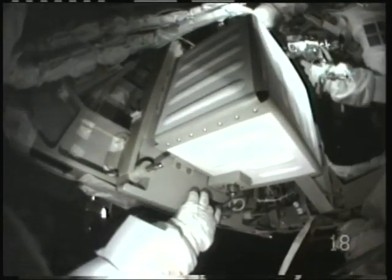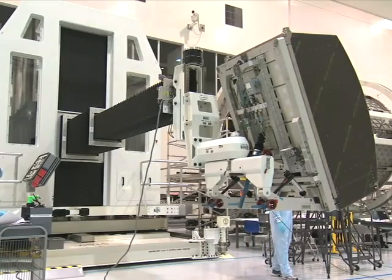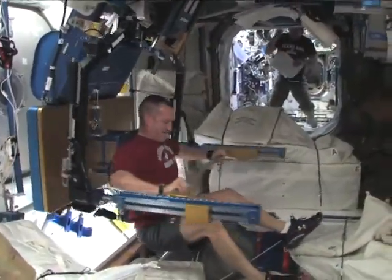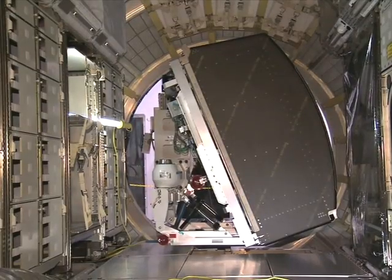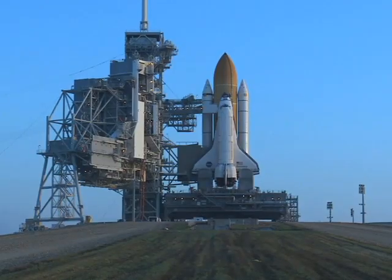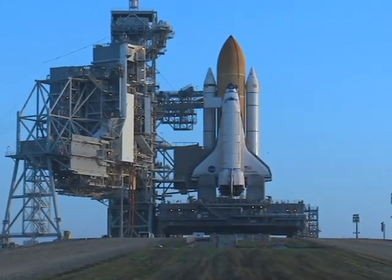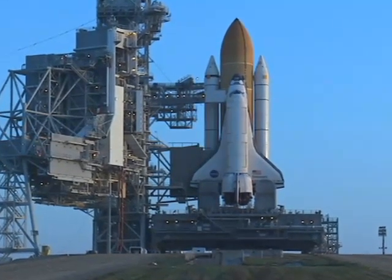The spacewalkers are Rick Mastracchio and Clayton Anderson. They'll also replace a rate gyro assembly that helps tell the station what attitude it's in. Meanwhile, the space station crew is getting a new workout machine designed for microgravity. Another experiment will allow crews to study weather damage to crops on Earth. Discovery is scheduled to return to Kennedy Space Center 13 days after liftoff and will then be prepped for its last mission — the last ever scheduled space shuttle flight.